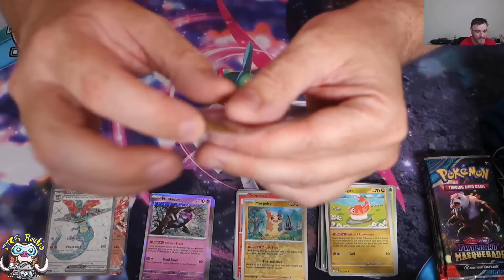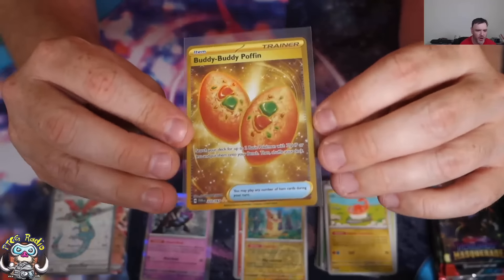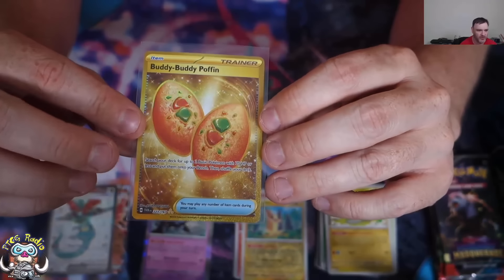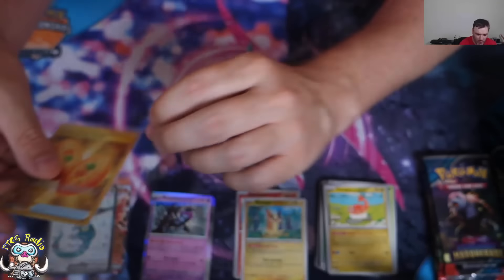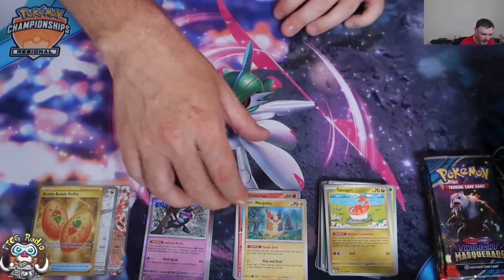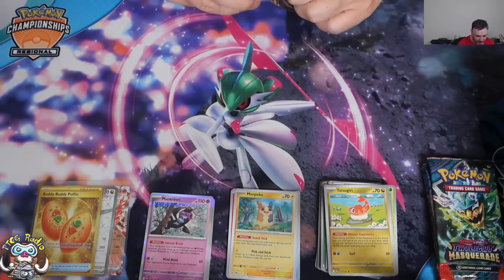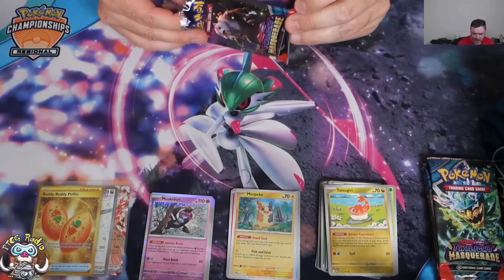Because Buddy Buddy Poffin is a staple, and this is the gold version of it. There's also a League Promo version, so you have to choose between them. This is awesome. Gold Buddy Buddy Poffin and Full Art Dragapult — awesome.